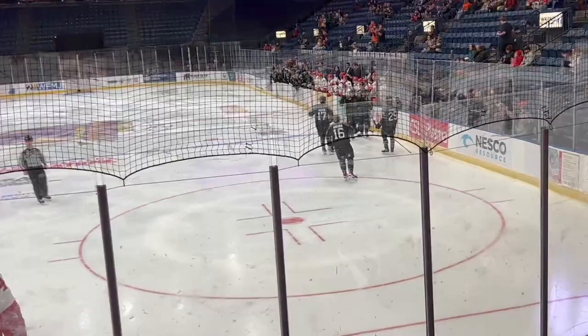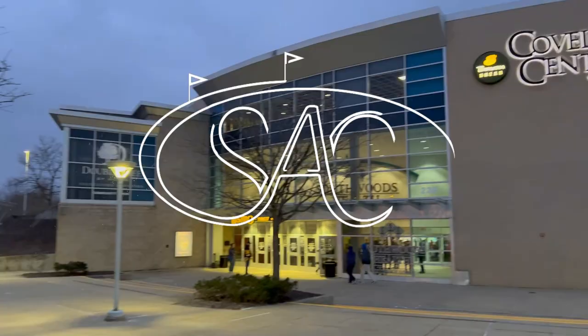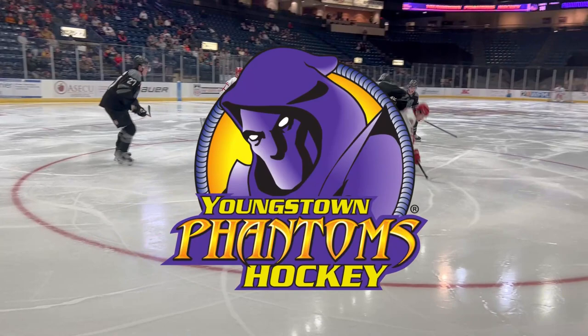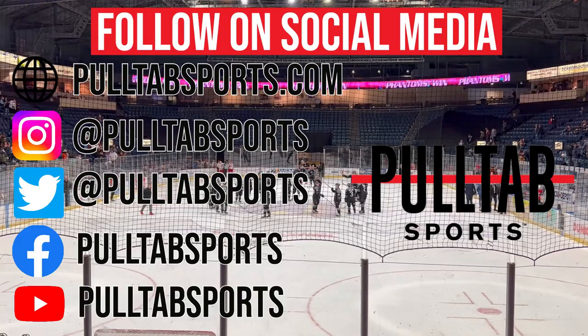Welcome to Youngstown, Ohio, for my 38th Stadium Review episode and the 5th on my quest to hit all 16 USHL stadiums. We're at the Covelli Center to see the Youngstown Phantoms, brought to you in partnership with Pulltab Sports. Check out all their content on Midwest Sports & Culture at PulltabSports.com and be sure to follow them on all their social media accounts.